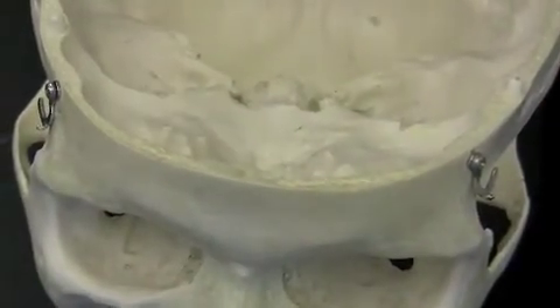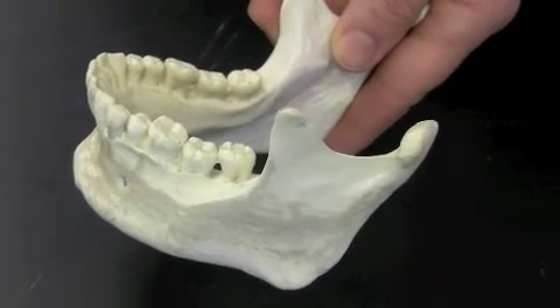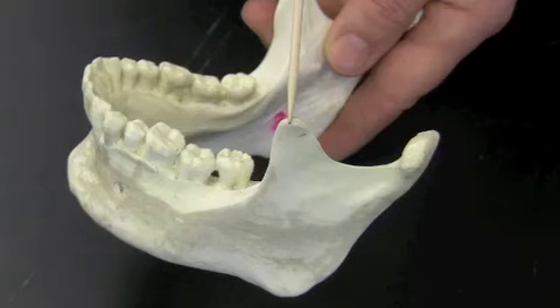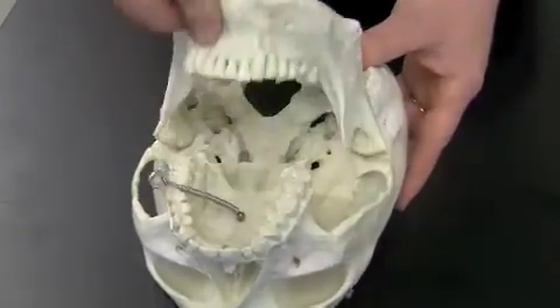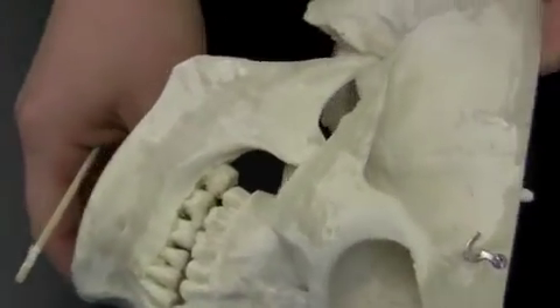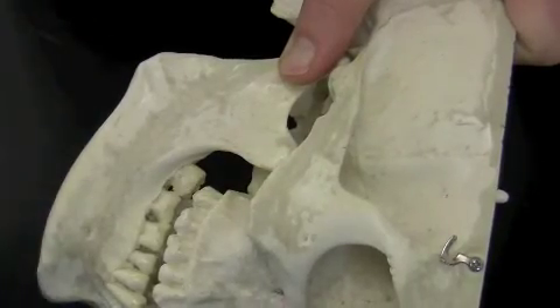Now we can look at the mandible. The mandible has two important markings. This is called the mandibular condyle — it articulates with the temporal bone to form your temporomandibular joint. This marking is the coronoid process, which important muscles attach to in order to help close your jaw. The mandible also has an alveolar margin on it. This fossa right here is where the mandibular condyle articulates, and you can see that muscles attaching from the coronoid process connect to the temporal fossa of the temporal bone to close the mouth.